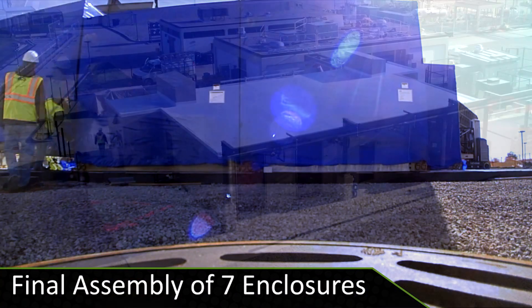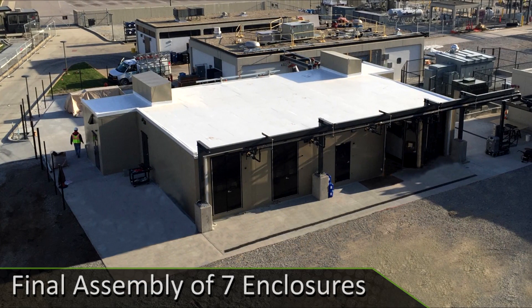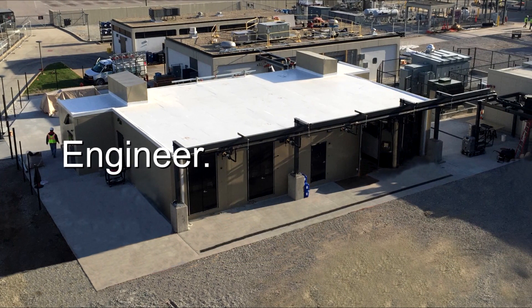With installation and commissioning complete, the owner can take possession of a fully integrated test facility.